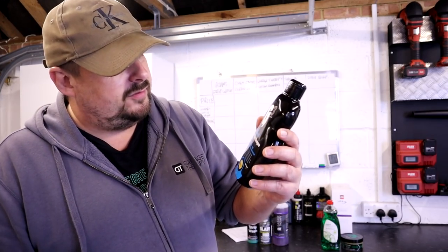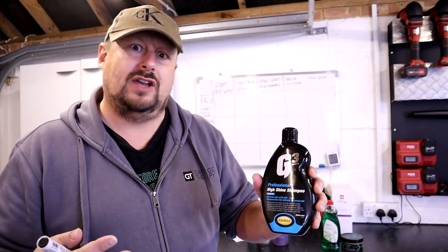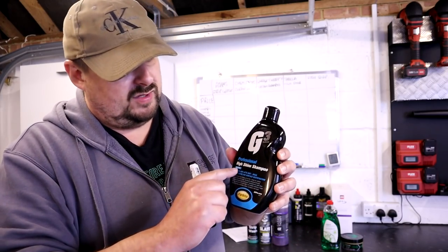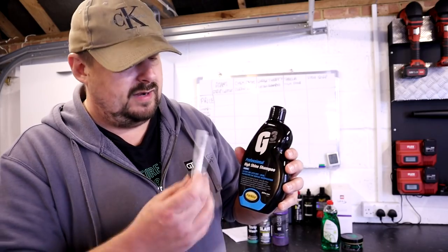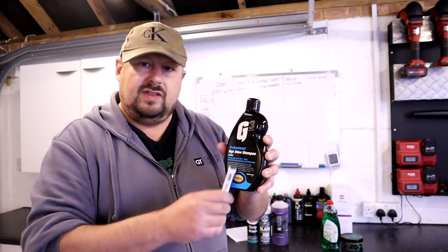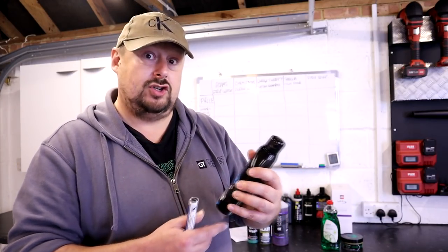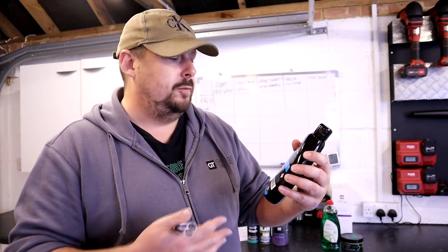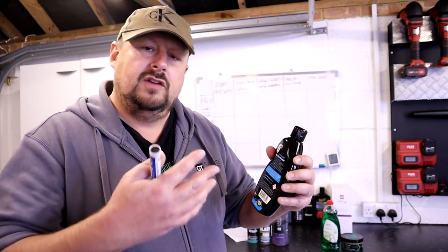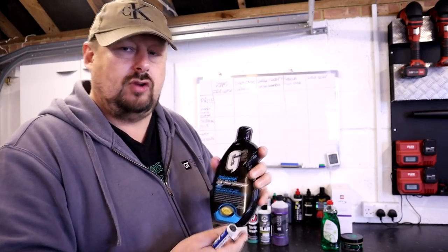Next is Ferrecla High Shine Shampoo. This used to be called Detectox Shampoo, then G3 Body Prep Shampoo — which is what I bought it as. A new bottle turned up labelled High Shine Shampoo, and Ferrecla confirmed it's the same product, just a name change. This product does not claim to remove or degrade last stage protection. It claims to be a preparation shampoo that helps clean the surface before applying protection, but it doesn't claim to strip LSP.